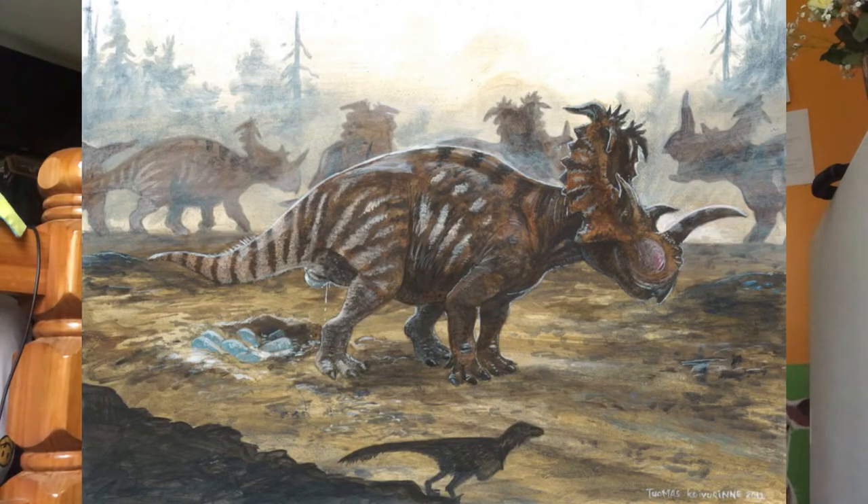Coronosaurus was discovered by Philip J. Currie and described in 2005. The name means crowned lizard. It had irregular spiky bosses on the frill and inflated suborbital horn cores above the eye sockets. It grew up to around 16 feet long.